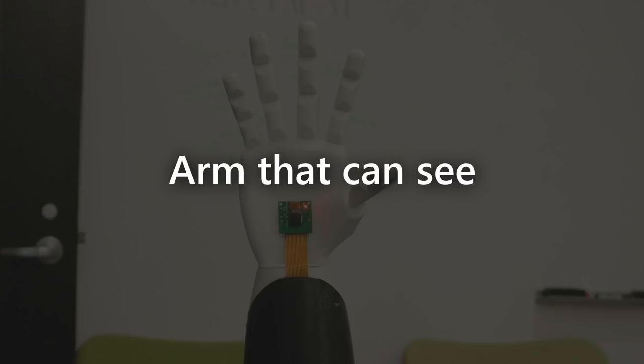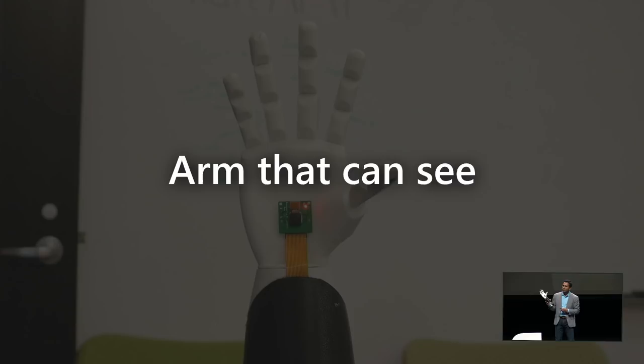Let me start with an example. This is an arm that can see. It's 3D printed. It has a camera in the palm of its hand. It is connected to a service in the cloud, and the cloud service can trigger the movement of the fingers based on what the arm actually sees.